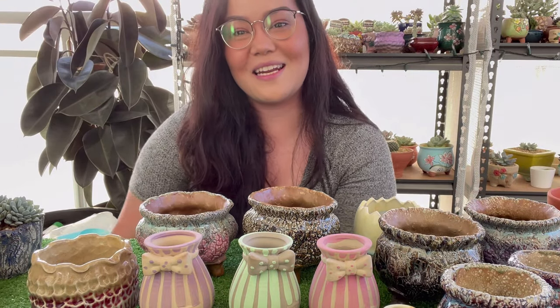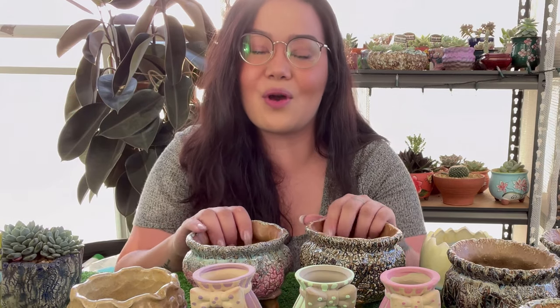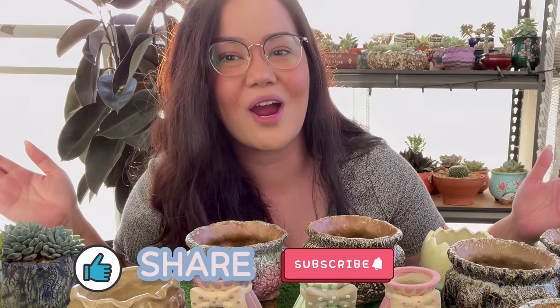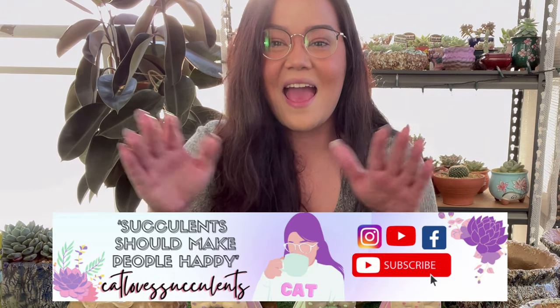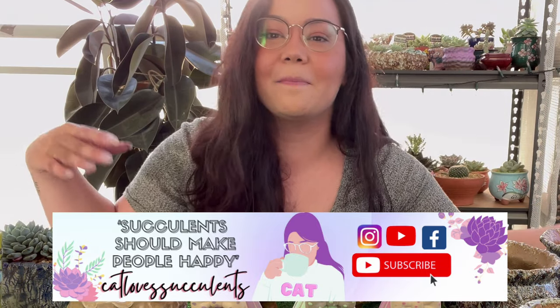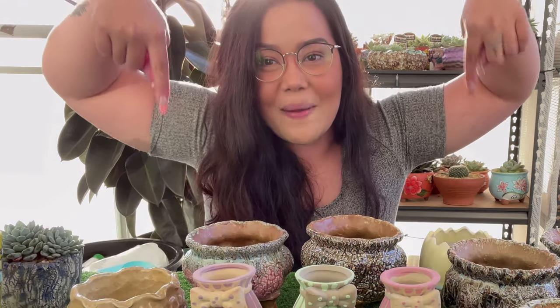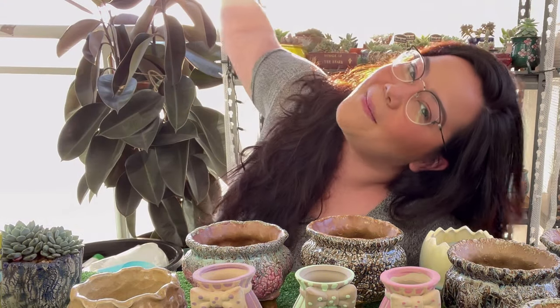Until next time, thank you so much for watching. I hope I helped you guys with some info on where I get my pots from and how I choose colors for my succulents. Please like, share, and subscribe to all my socials for Cat Loves Succulents, and hit the bell button for notifications on upcoming videos. If you have any more video requests, please comment down below. Bye!